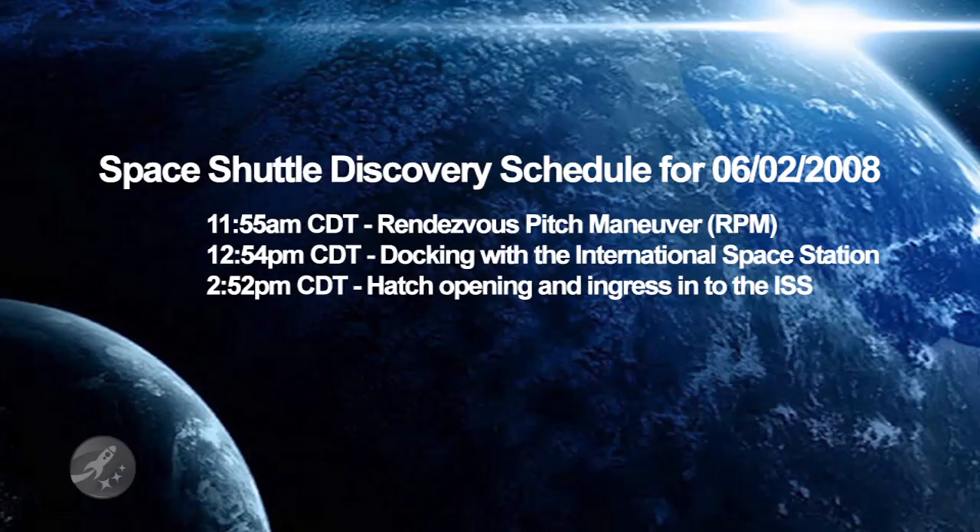At 12:54 p.m., Space Shuttle Discovery will dock with the International Space Station, with a hatch opening and ingress at 2:52 p.m. All times are central daylight time.